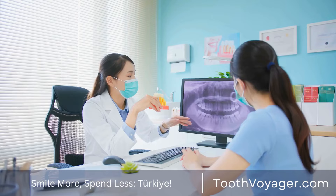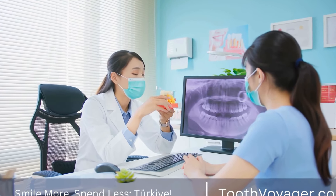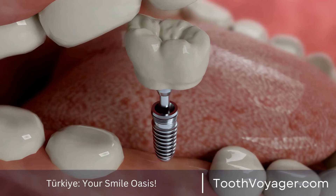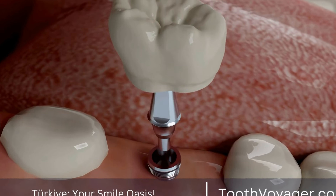Tip 1: Avoid chewing on the treated tooth. It is important to avoid putting too much pressure on the treated tooth immediately following the procedure. Stick to soft foods and avoid chewing on the side of the mouth where the root canal was performed.